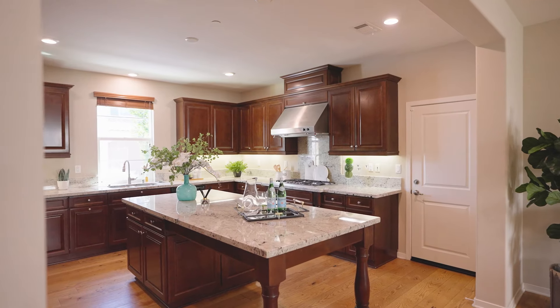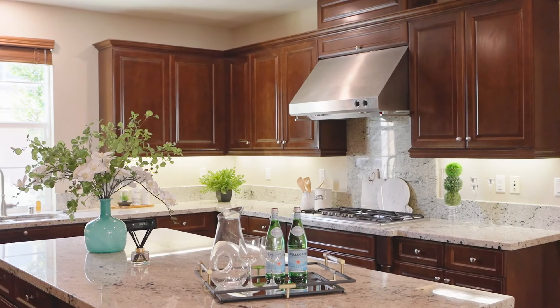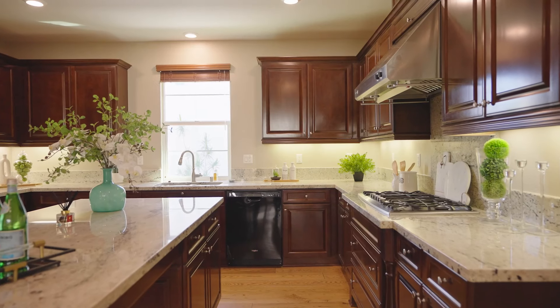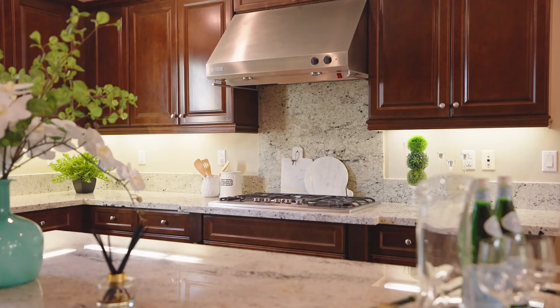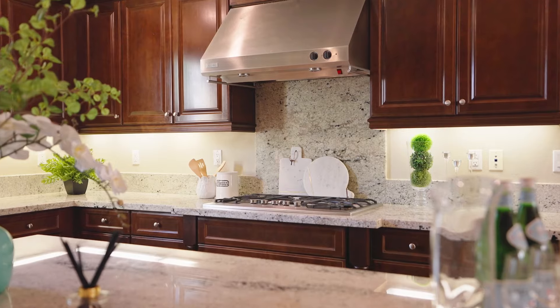It features a large gourmet kitchen with slab granite countertops, tons of storage, upgraded rich maple cabinetry, and GE Monogram and Profile stainless steel appliances.